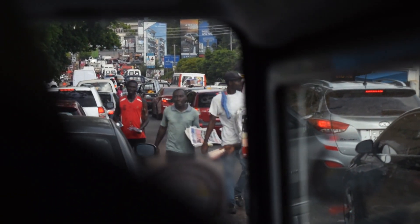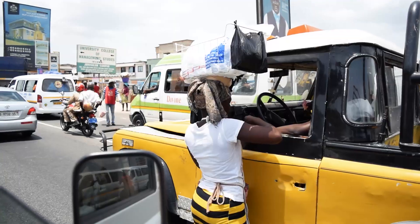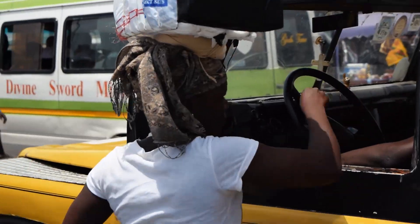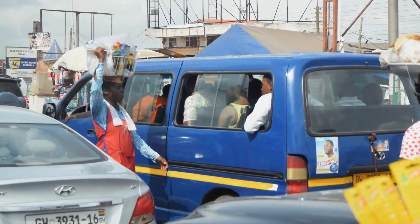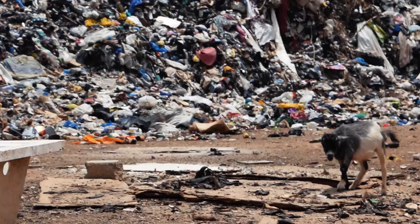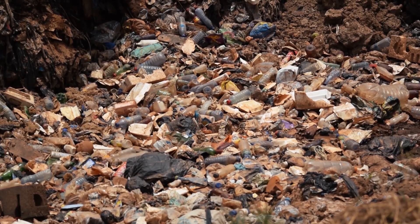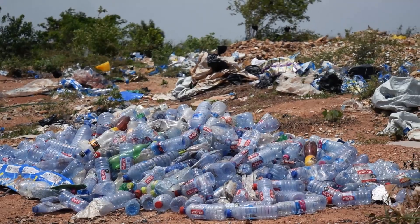Accra, Ghana is home to 1.6 million people. With tap water not being safe for drinking, most inhabitants rely on bottled or bagged water. This is one of the factors contributing to the high output of used plastic, including PET bottles, throughout the country.